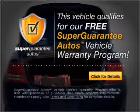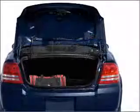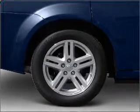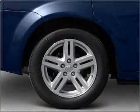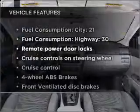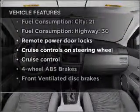Buy a vehicle and get a free warranty from us, only at EveryCarListed.com. Premium wheels lend a distinctive appearance. You will appreciate the safety feature of anti-lock brakes. Power and reliability are a great combination. This vehicle has both, and with these notable features, you won't want to miss out on the opportunity to own this amazing vehicle.